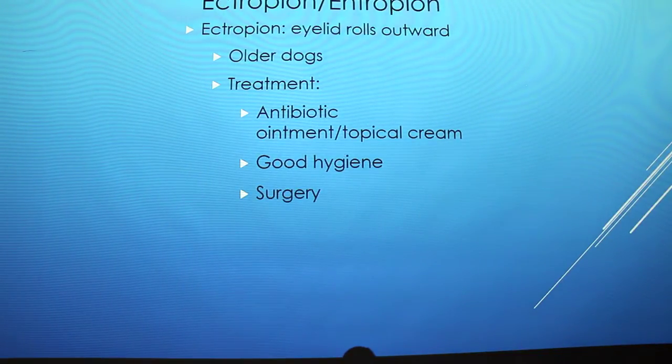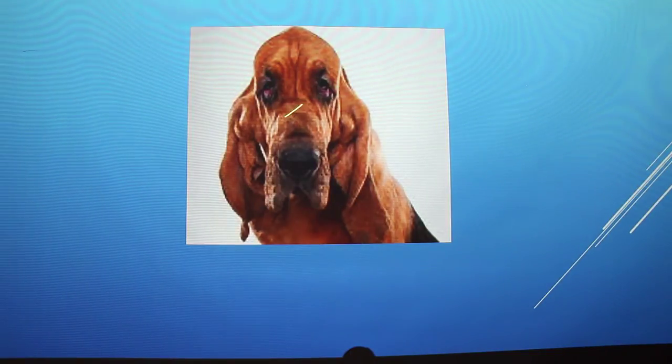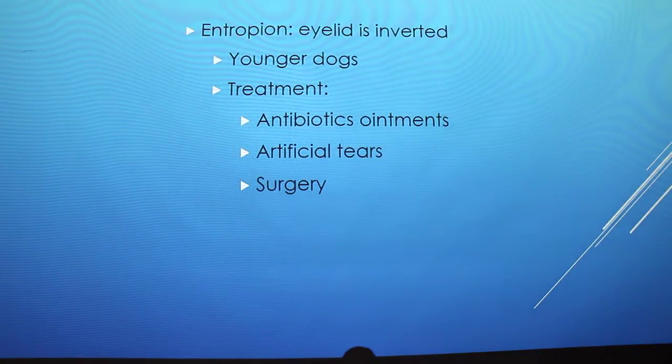The other thing bloodhounds can have is their eyelids rolling outward — ectropion. Every time we take her to the vet we check for that, because it causes a lot of infections. You see it mostly in older dogs, so as she gets older we'll have to check more frequently. Treatment is antibiotic ointment or topical cream, cleaning them out, or surgery. The other condition is when their eyelids are inverted — entropion — and you see this in dogs less than one year old. Treatment is antibiotics, artificial tears, or surgery.